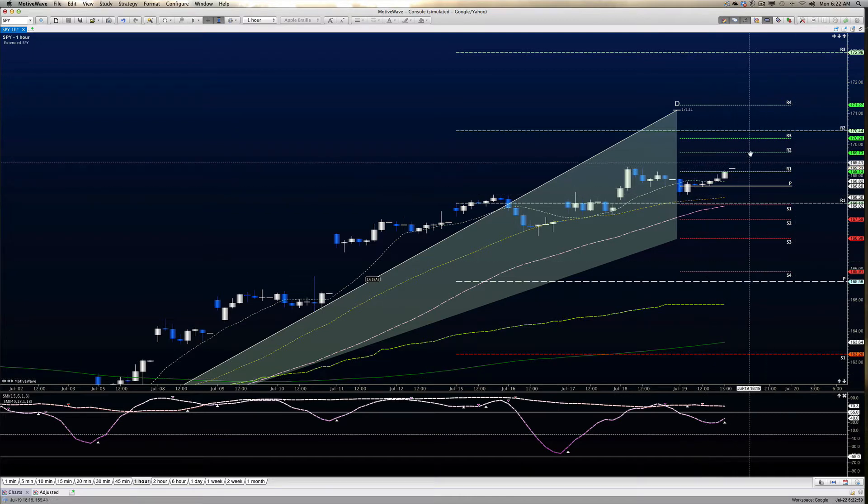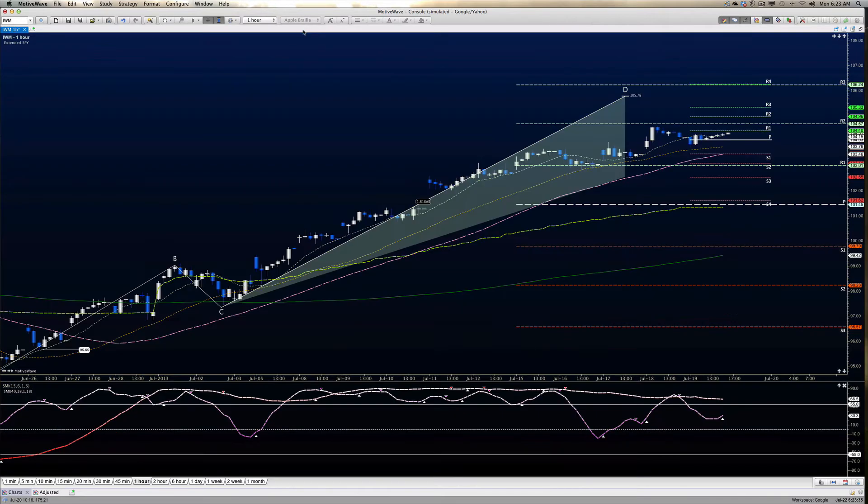Upside targets that we are looking at in SPY are going to be all the way into 169.93, which puts us about the midline here, and then 170.21, and 170.45. I have 170.92 but I'm going to shift that down to 170.72, and then we have 170.104 as that next target. The formation shows 171.11, so we can start looking at it very closely.